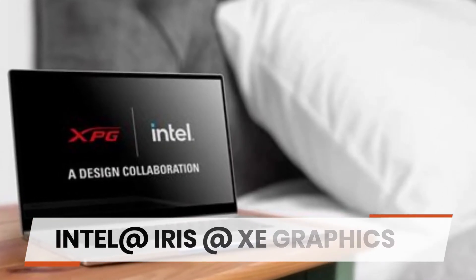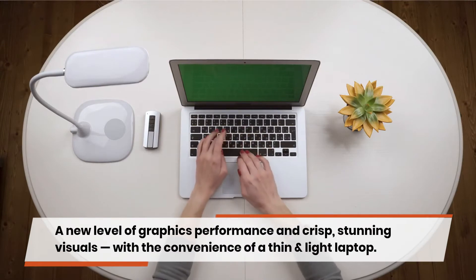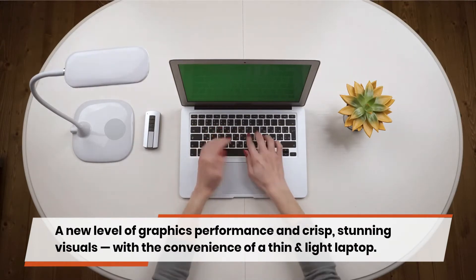Intel Iris Xe Graphics delivers a new level of graphics performance with crisp, stunning visuals, with the convenience of a thin and light laptop.